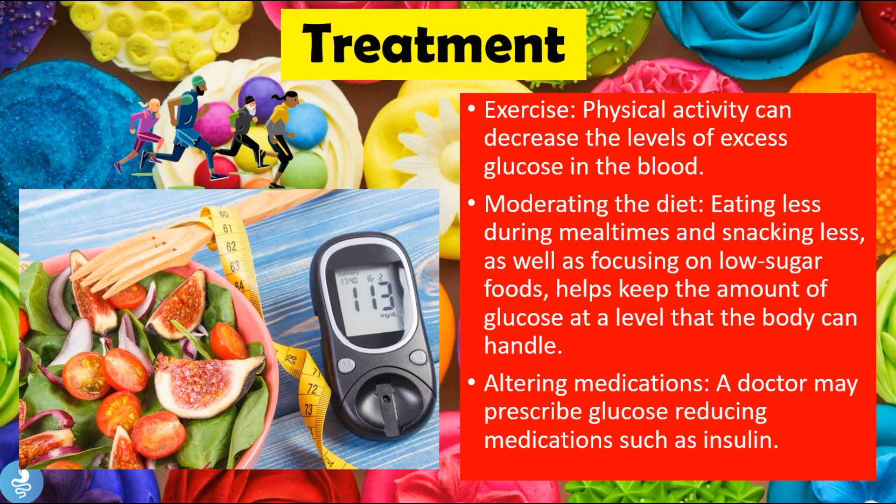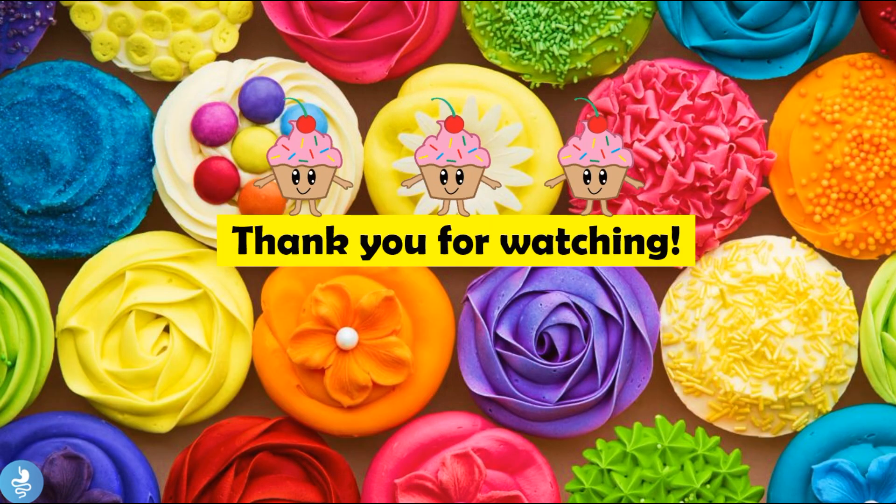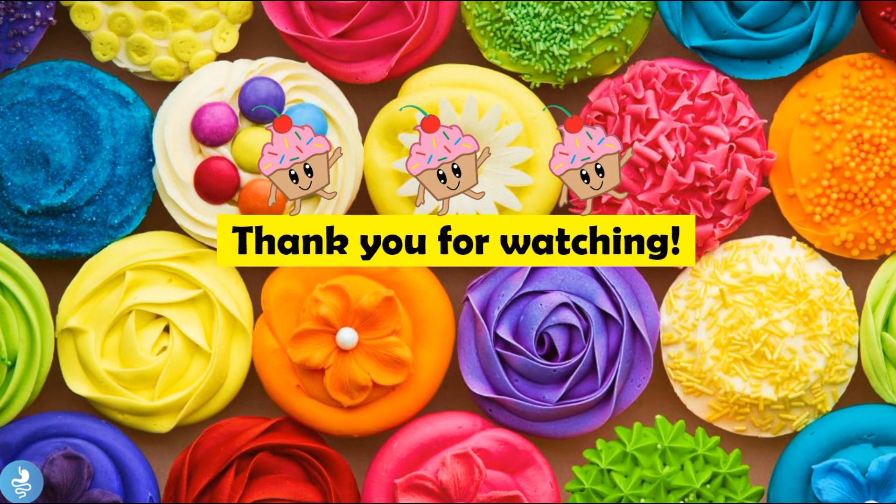Finally, let's talk about the treatment of hyperglycemia. We can instruct the patient to exercise, as physical activity can decrease excess glucose levels in the blood. We can also instruct the patient to moderate their diet — eating less during mealtimes, snacking less, and focusing on low-sugar foods to keep glucose at a manageable level. The doctor may also prescribe glucose-reducing medications such as insulin.